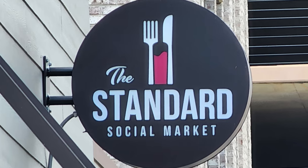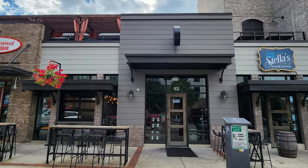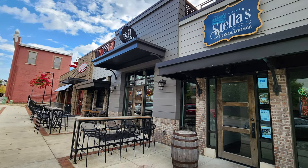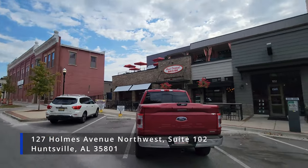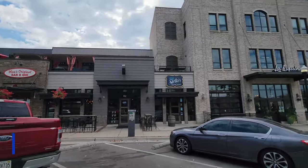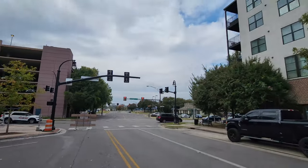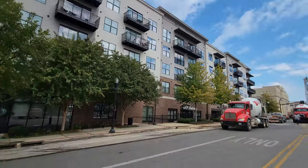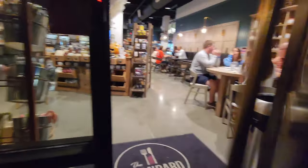This is an interesting business going for the feeling of a New York bodega mixed in with a restaurant, which opened up back in 2021. The Standard Social Market is located in Huntsville, Alabama at 127 Holmes Avenue Northwest, Suite 102, which is about six hours and 440 miles away from the New Orleans French Quarter. This is my first visit and I'm here eating with one of my old rugby pals, Snowy, who lives in Huntsville, Alabama. So let's go ahead and head on inside and check this place out.